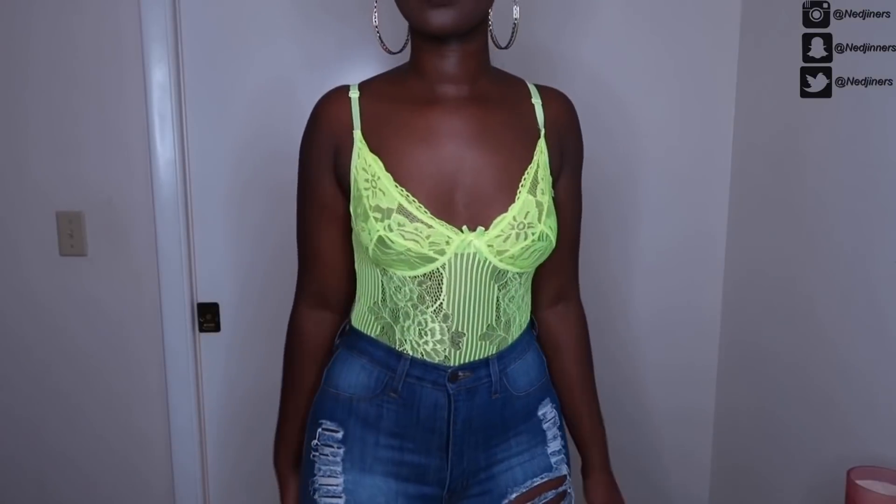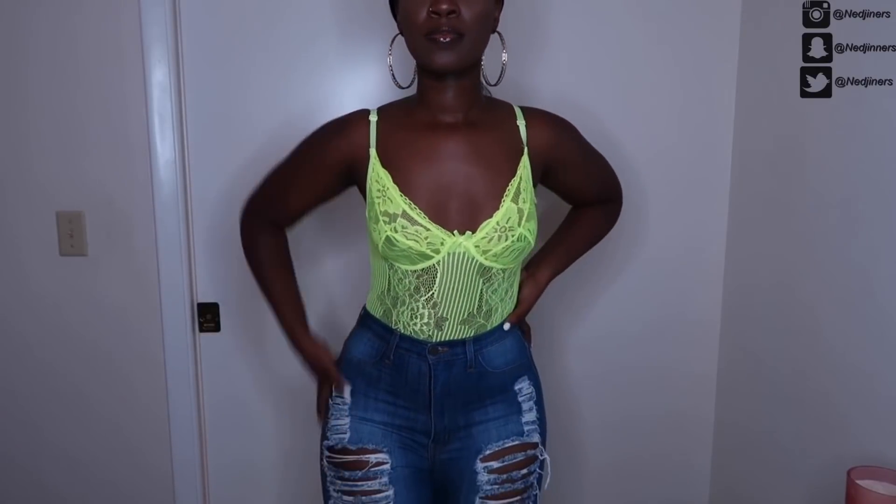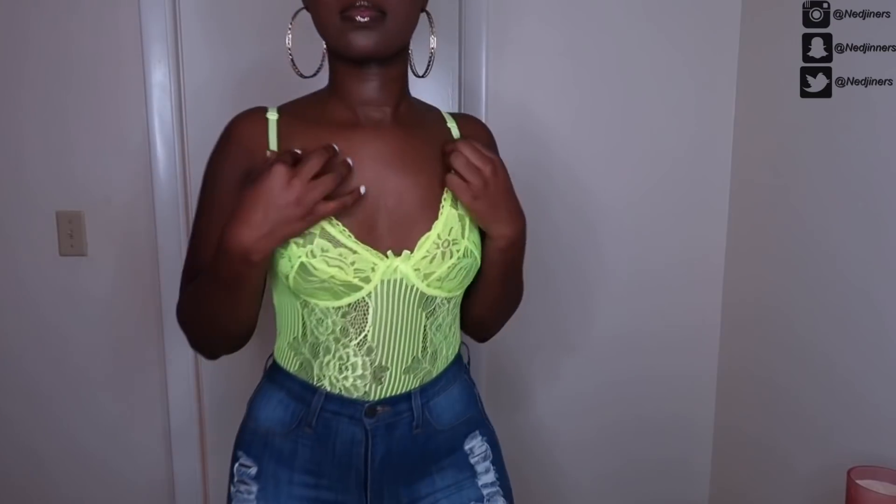The next thing I picked up is a neon green bodysuit. I've been seeing all the Instagram baddies wearing this so I wanted one. There is a hole under the armpits which is kind of annoying, and the material is very flimsy — it is a pretty cheap lace. But it does fit cute, and I'm going to be wearing a jacket over it to finesse it. Besides that, love the detailing — very adorable.